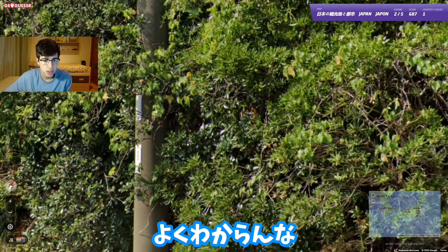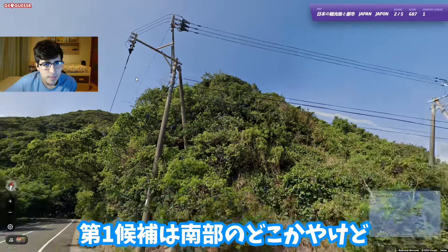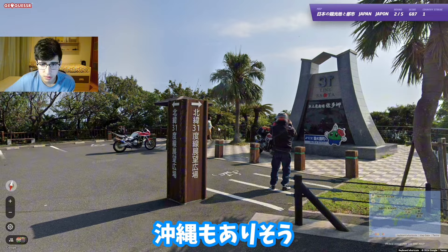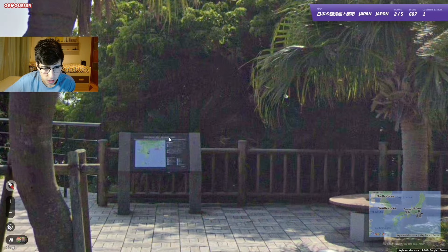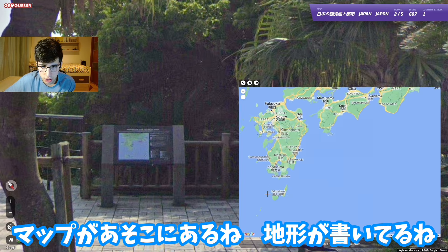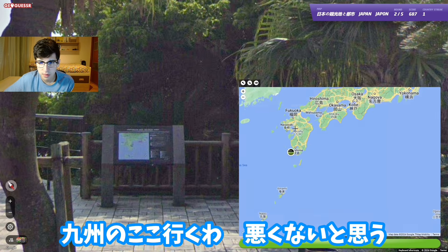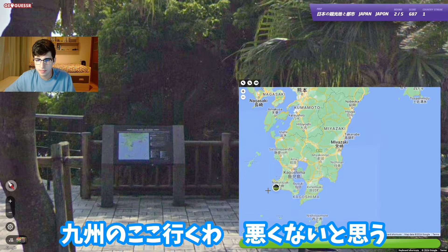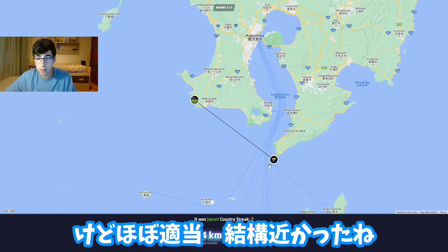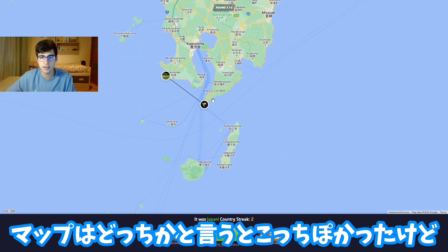I'm not really sure - I have no idea actually. I thought somewhere more southern. Would this make sense for Okinawa? We've got a map there. It doesn't really feel like Okinawa. I'm going to guess somewhere in mainland, like Kyushu. I feel like that's not a bad guess but I have no idea.